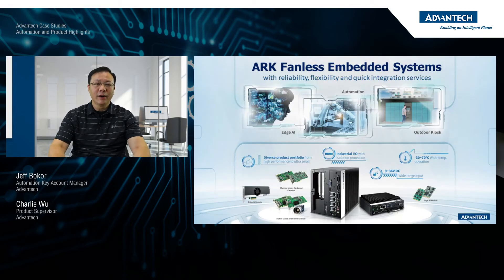First up is the ARC embedded computer. The ARC is a ruggedized embedded PC that Advantech has designed for various different types of automation applications. It features different sizes, different CPU performance levels, and it's modularized for I/O add-on, so it can be used to fit different types of application needs.